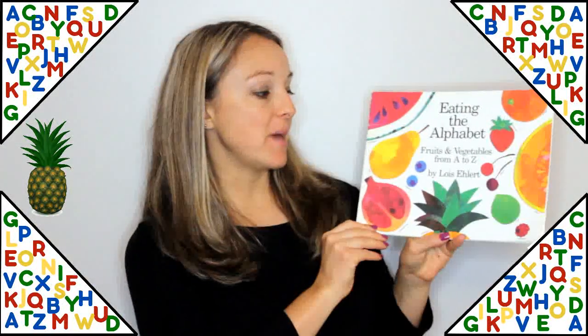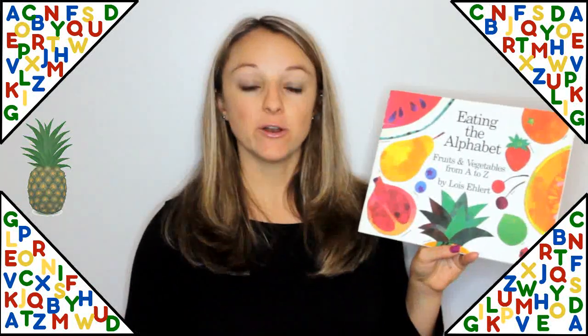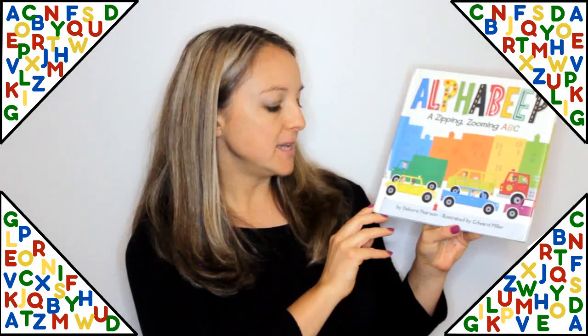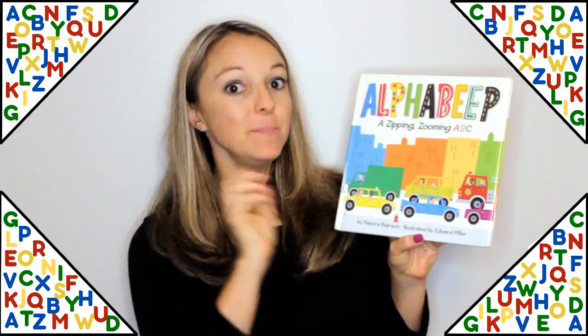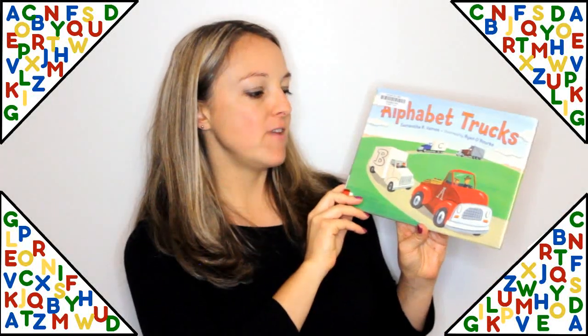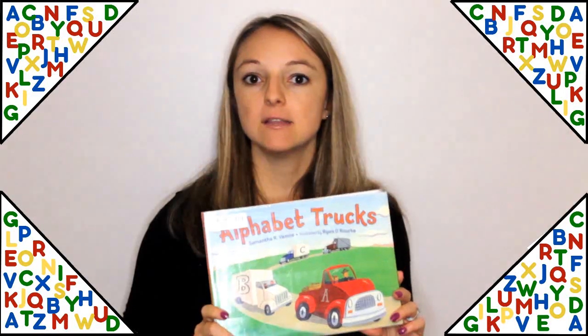These last books use the alphabet to teach you about a particular subject. Eating the Alphabet: Fruits and Vegetables from A to Z by Lois Ehlert teaches you about fruits and vegetables that start with each letter. Alpha Beep: A Zipping Zooming ABC by Deborah Pearson uses the alphabet with vehicles beeping and zooming all around. Alphabet Trucks by Samantha Vamos uses the alphabet to teach you about different vehicles and trucks that start with each letter.